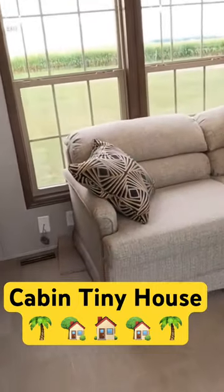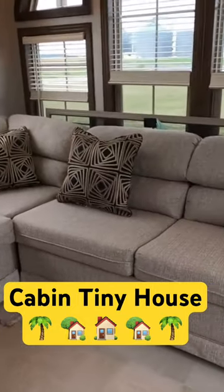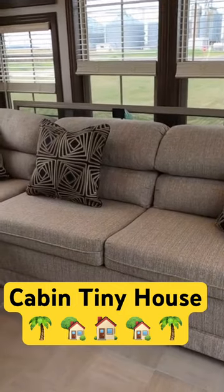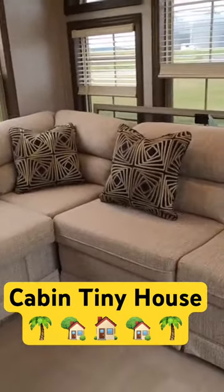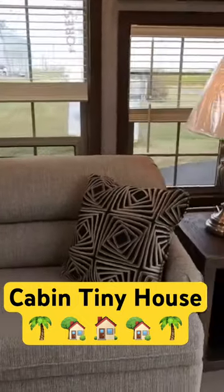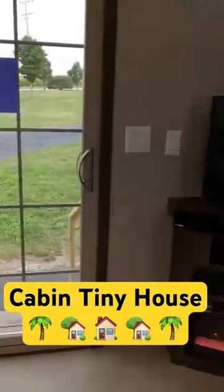There is a footstool on that side of the pit group and a sleeper sofa on the two-cushion side of the pit group. So it's a recliner and a sleeper sofa. We have also added a Samsung sound bar.